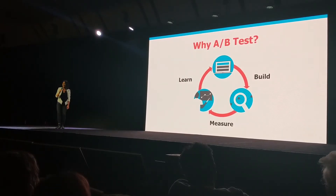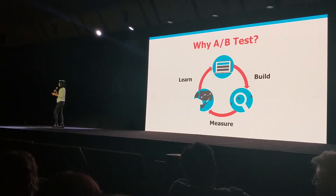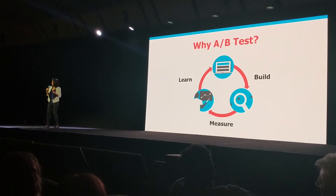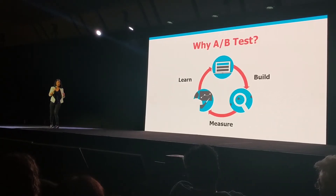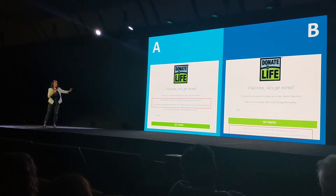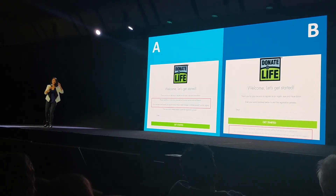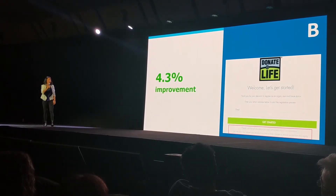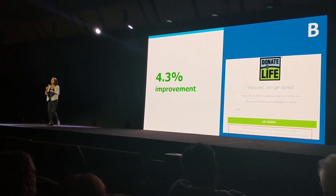Why are we A-B testing? When I recommend a design option, it's my best guess — even though it's pretty damn good, it's still a guess. So we need to challenge design assumptions. On version A, we had a disclaimer above the form; on version B, we moved it below the form. Which do you think did better? B did better, by 4.3% — a modest but real improvement, and it only took two minutes to run.